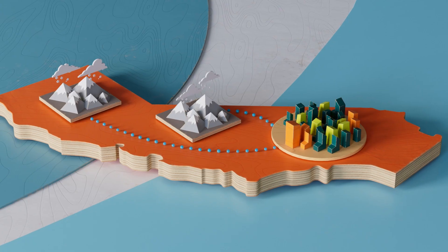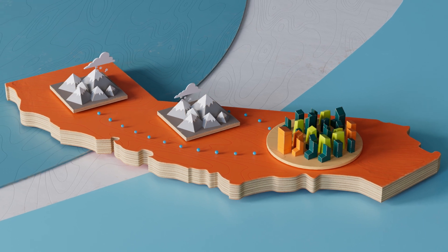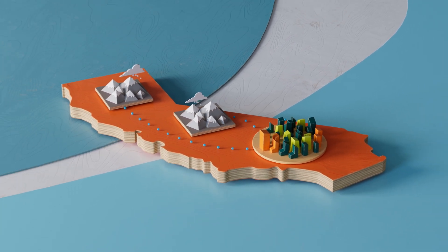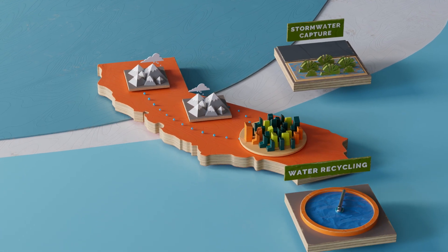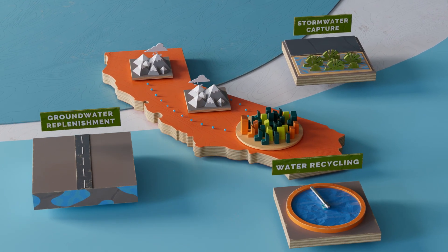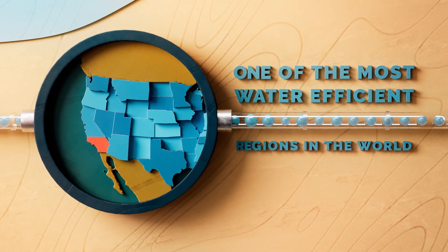But climate change continues to strain all of our water resources more and more. To continue providing water to customers in our hotter and drier environment, Southern California has been making significant investments in advancing local supply projects, and we have completely transformed into one of the most water efficient regions in the world.